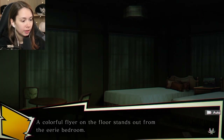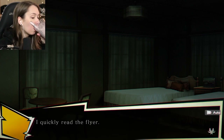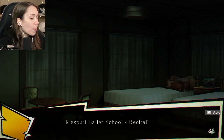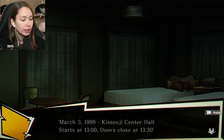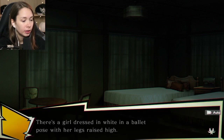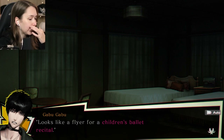There's something there - a colorful flyer on the floor stands out from the eerie bedroom. Out of curiosity I pick it up. Kisoji ballet school, 1999. Kisoji Center Hall starts at 1, doors closed at 1:30. A girl dressed in white in a ballet pose with her legs raised high - a flyer for children's ballet.